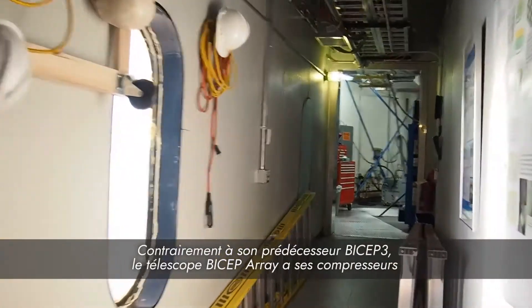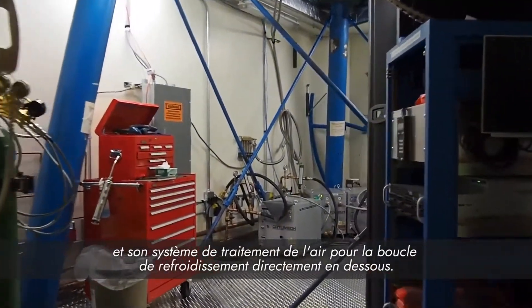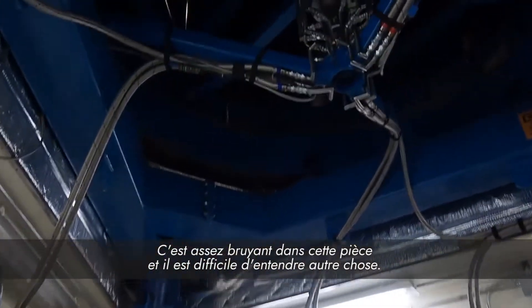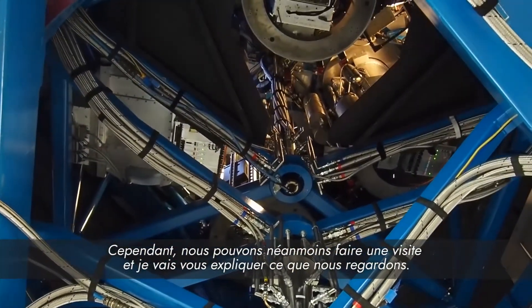Unlike our neighbor down the street, BICEP-3, the BICEP Array telescope has its compressors and air handler for the cooling loop directly underneath it. It is rather loud in this room and difficult to hear anything else. However, we can still go on a tour and I can explain what we are looking at.